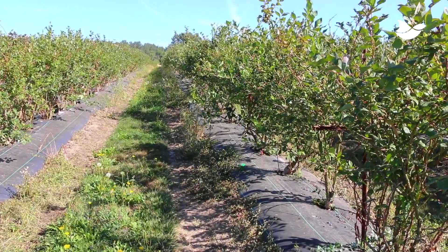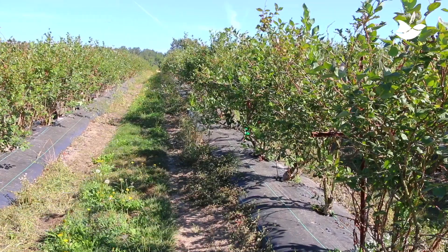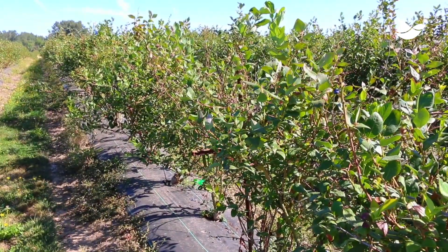We saw an amazing response — even better than we expected. So that is now going to be our complete protocol for all bird deterrent for our farms.